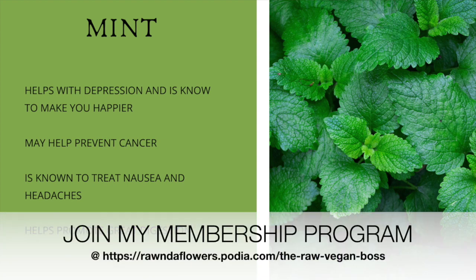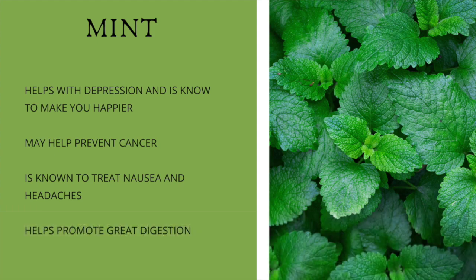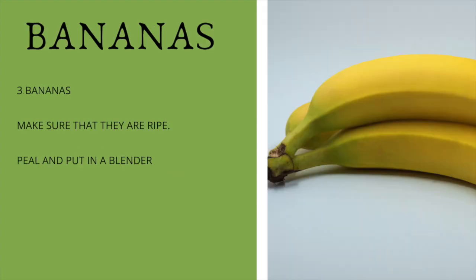These are just some of the great benefits that you will get from this smoothie. This smoothie also has cucumbers, lime, bananas, and kiwi. A combination of all these ingredients have tons of nutrition and health benefits. Now let's get into creating this beautiful nutritious smoothie.